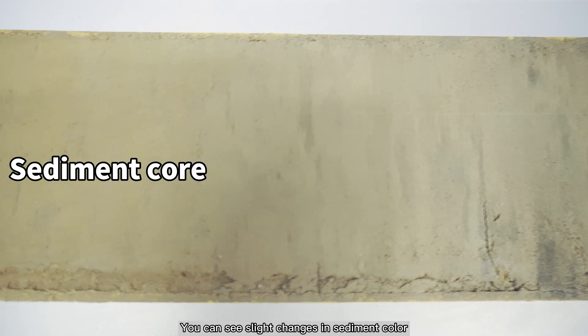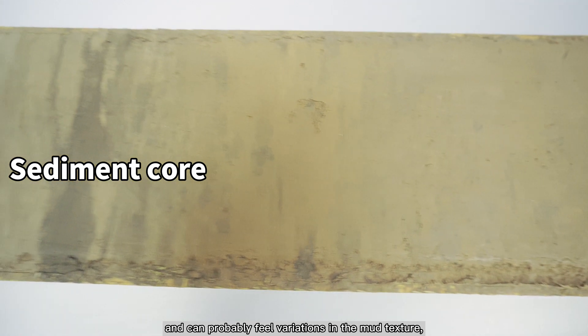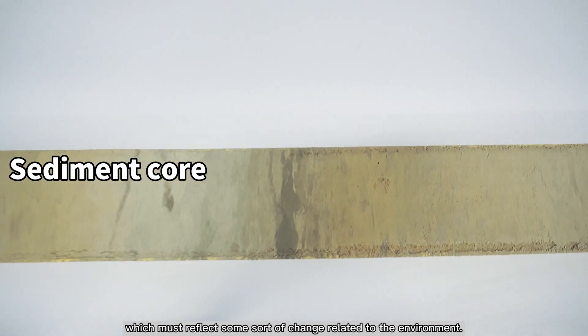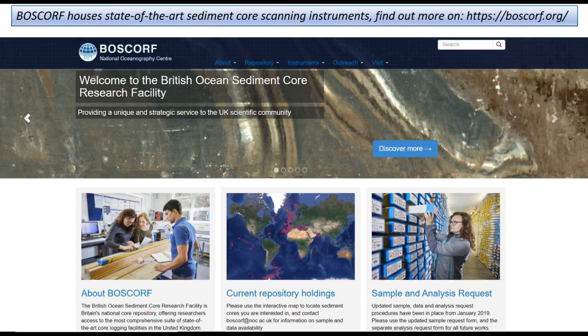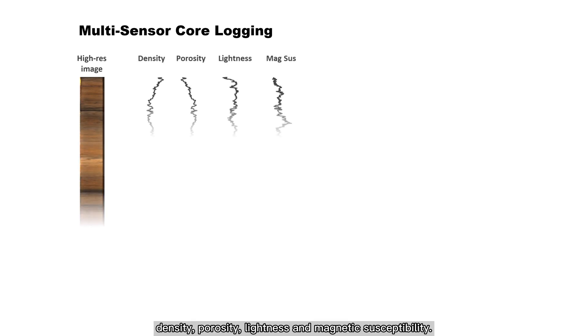You can see slight changes in sediment colour and could probably feel variations in the mud texture, which must reflect some sort of change related to the environment. Over the past several decades, a suite of digital core scanning technologies has been developed to produce rapid, non-destructive analyses of sediment cores with high spatial resolution. The multi-sensor core logging system, MSCL in short, is one such tool, capable of producing high-quality sediment core imagery and measuring physical properties such as density, porosity, lightness, and magnetic susceptibility.